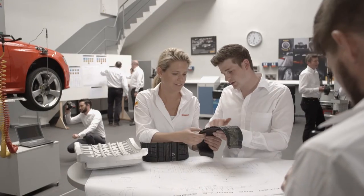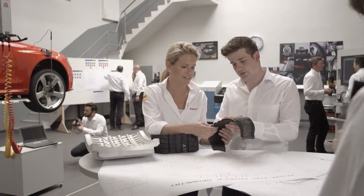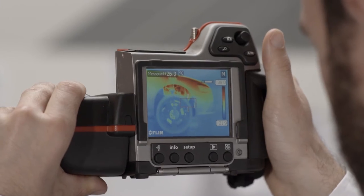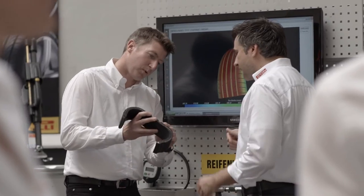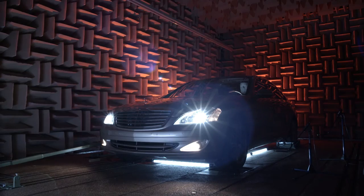All in all, Pirelli employs some 2,800 people in Germany, with more than 200 of them working in the research and development department. For Pirelli, ongoing quality improvement and high environmental compatibility are integral parts of the entire value-added chain.